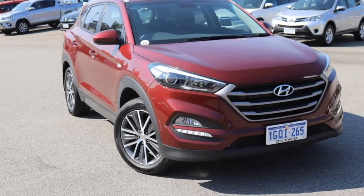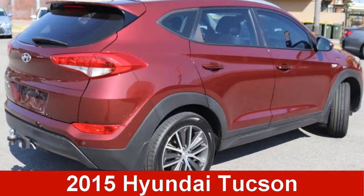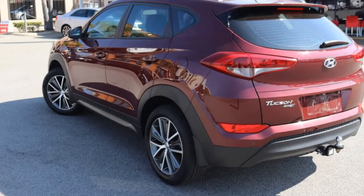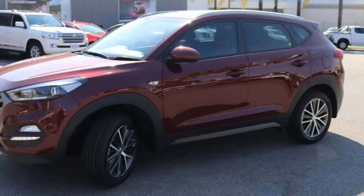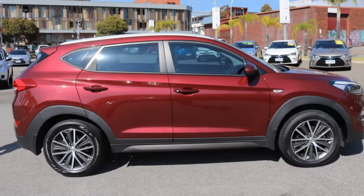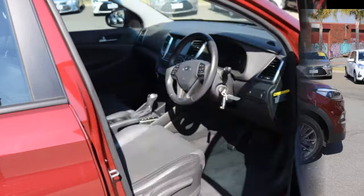Be the envy of your friends in this 2015 Hyundai Tucson. This Tucson has an efficient 2.0-litre engine and a smooth shifting automatic transmission. The attractive red exterior is complemented by its stylish interior.